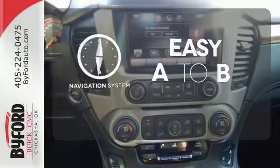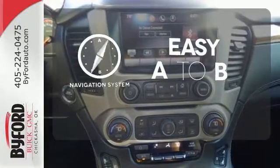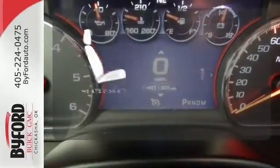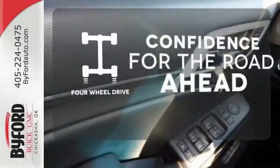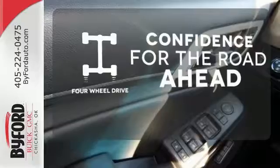Feel confident getting from point A to point B with the navigation system. The heated seats keep you comfortable no matter how cold it is. You wouldn't be on the job site without all the right tools — be prepared with four-wheel drive.